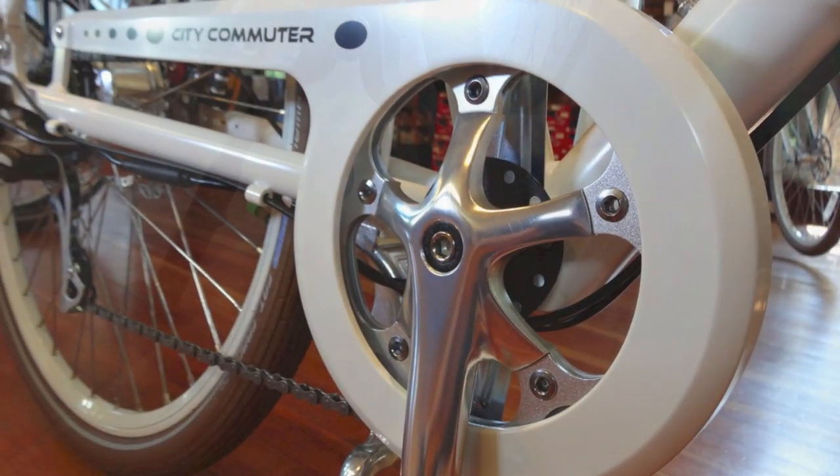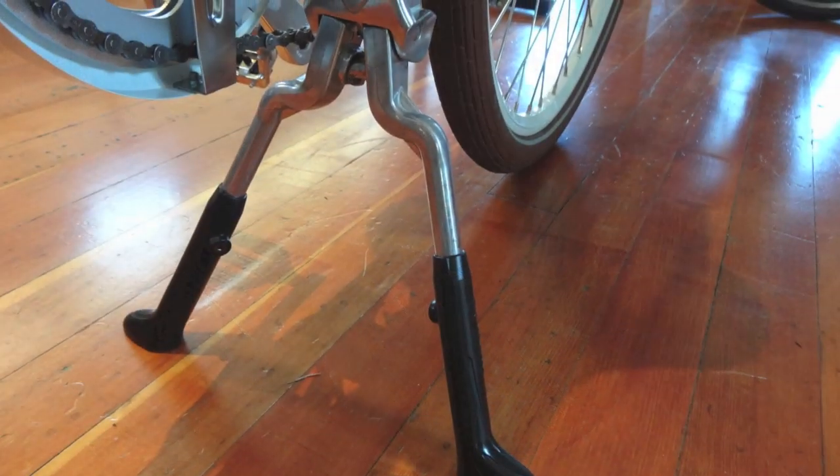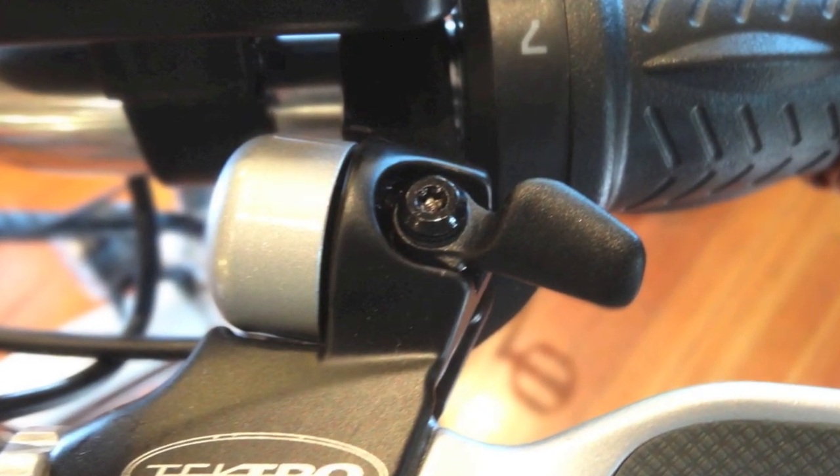a full coverage chain guard, a sturdy double kickstand, Kevlar belted Schwalbe tires with self-sealing slime tubes for flat protection, and there's even a bell built right into the brake lever.